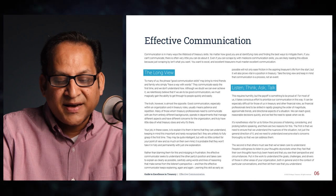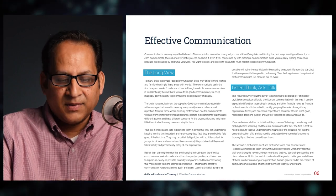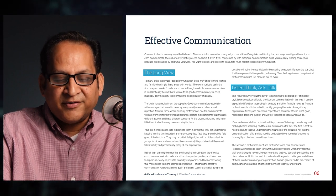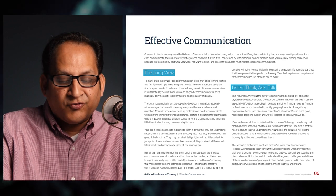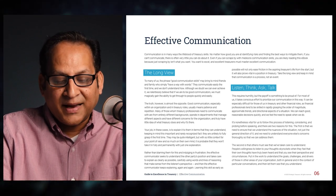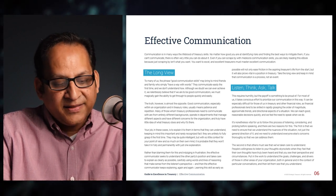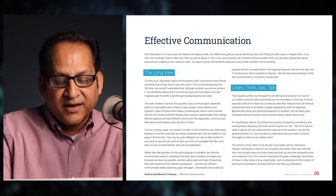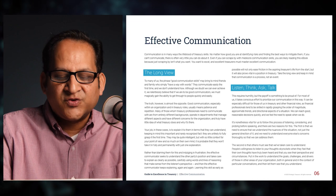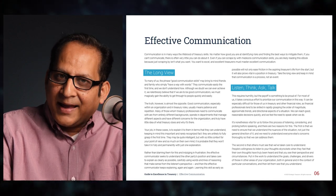Many of those whom treasury professionals need to communicate with come from entirely different backgrounds, operate in departments managing different aspects of the organization, and truly have little idea of what treasury does and why it's there. Your job is to explain it in terms they can understand — keeping in mind this important, rarely recognized fact: they are unlikely to fully grasp it the first time. They may be quite intelligent, but with so little context and so much on their own mind, one explanation is rarely enough.